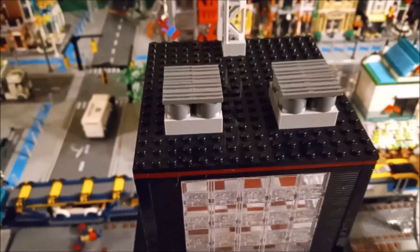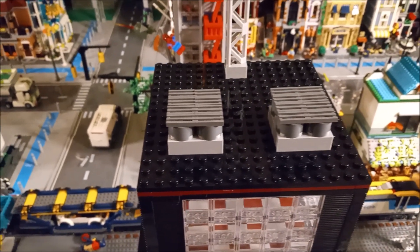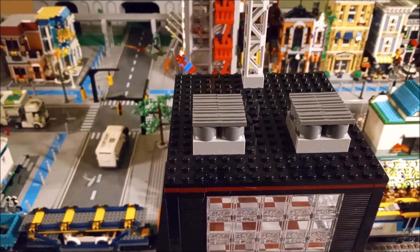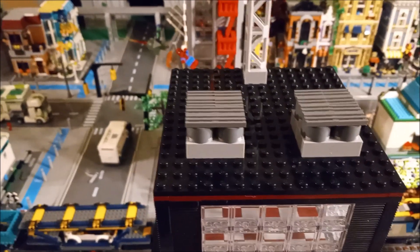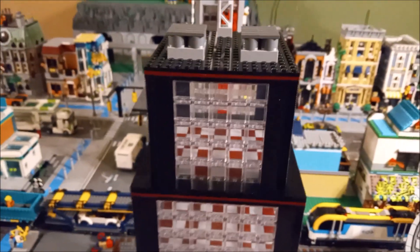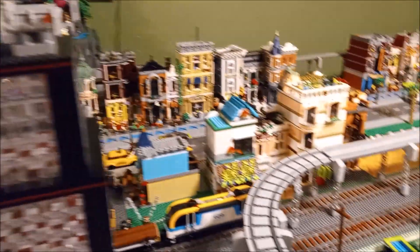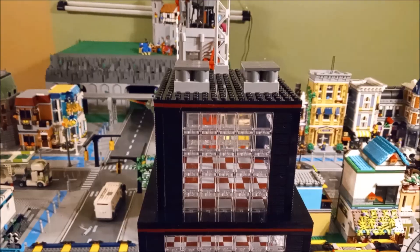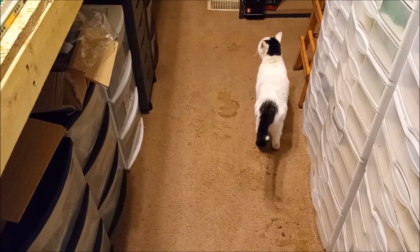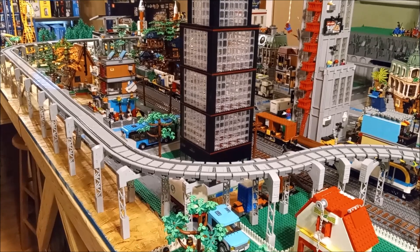I also removed the helicopter pad from the top of this building and put on some HVAC units - at least that's what those are supposed to be. It's the best I could come up with as far as HVAC units. I was looking at the top of other buildings to see if I could find a pattern to go after, but none of these other buildings have any HVAC units on them. So got that finished as well. Say hi to Doodle Bug!